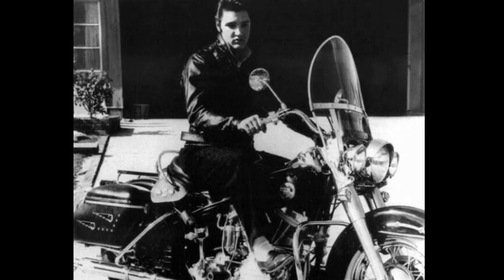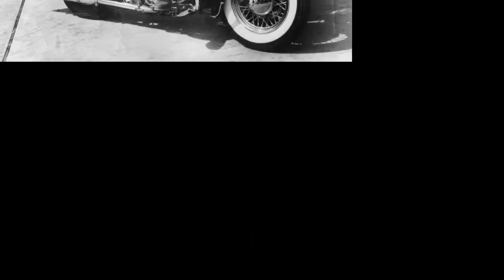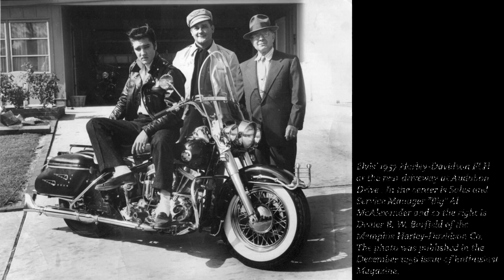Elvis' new Panhead FLH was solid black and cost $1,243. It had the King of the Highway option package which included a set of Harley's famous bubble bag panniers, windshield, crash bar.